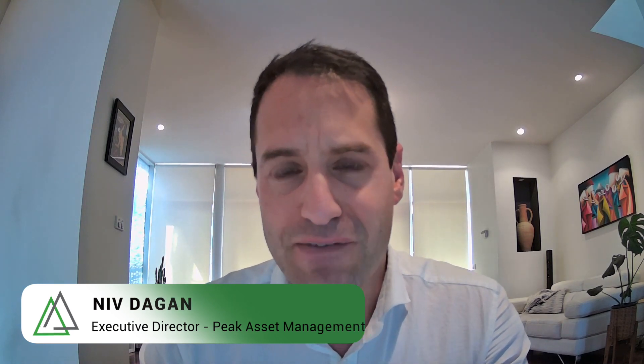Welcome to Peak TV. I'm Niv Dagan, Executive Director of Peak Asset Management. We have Steve Stone from Castle, who has come all the way from Perth. Steve, welcome. We're big backers of the company. We recently raised some funds at 1.2 cents with a one-for-two option, and since then there's been a lot of volume, liquidity, and excitement in the stock. Can you tell us a little bit about Castle and how it was formed?